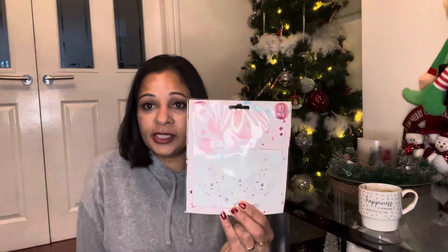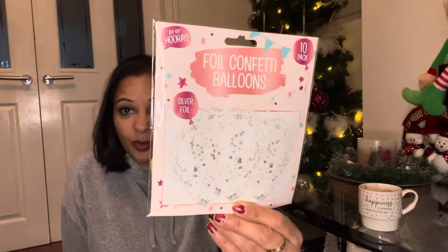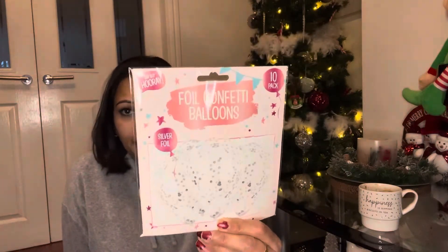I like these confetti balloons. We've got no parties coming up but it's always nice to have a few balloons lying around — you don't know when you might need them to decorate and celebrate. They were only a pound for a pack of 10 silver foil ones and they're quite clear.